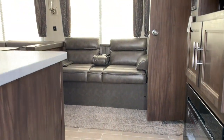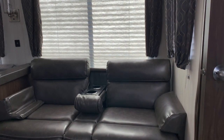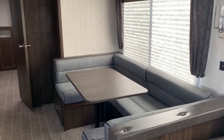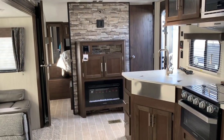As you enter the 304BS, you've got a sofa with cup holders that also converts into a jackknife bed. You've got your large U-shaped dinette which converts into a nice size bed as well. Big windows over the dinette and the sofa, and your entertainment center with a working fireplace.